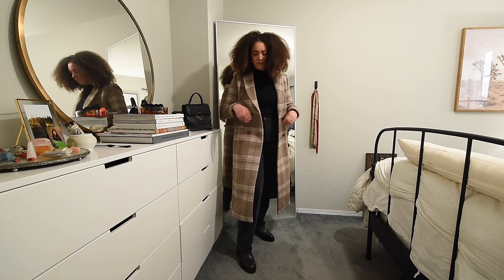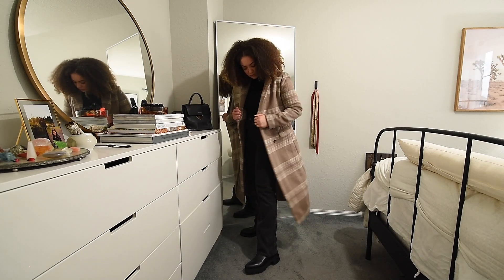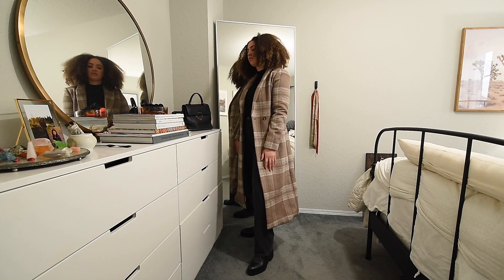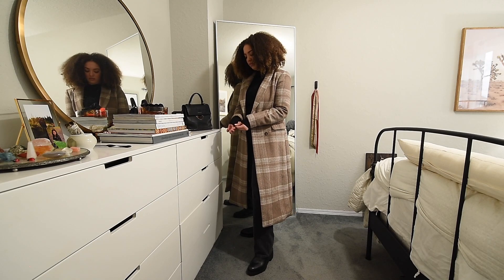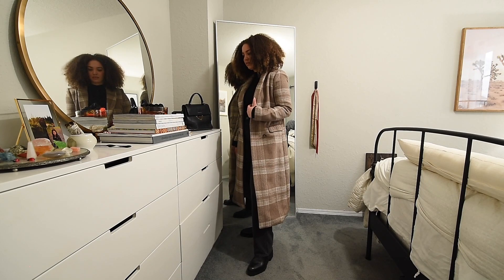I've paired this with a Sam Edelman chunky Chelsea boot. I just got these — they are waterproof and very nice. I would definitely suggest them if you're going for that chunky boot trend, which is a little bit more fashionable than just wearing a traditional style boot, but without having to spend a ton of money on a trend. So these are definitely a great option and a great pull-together look.